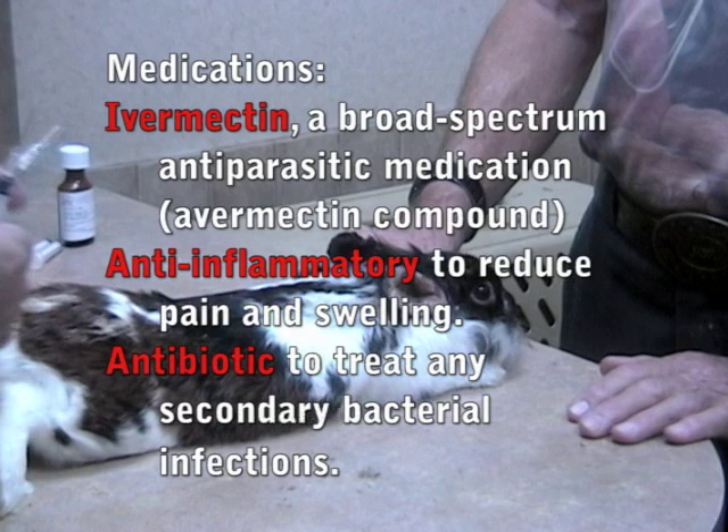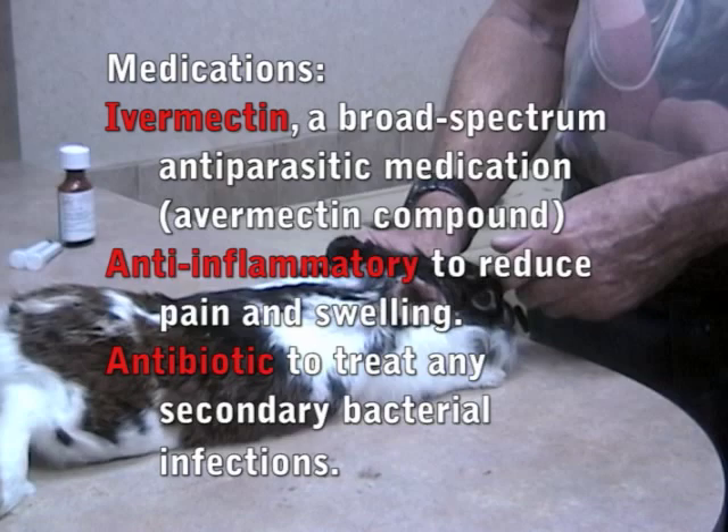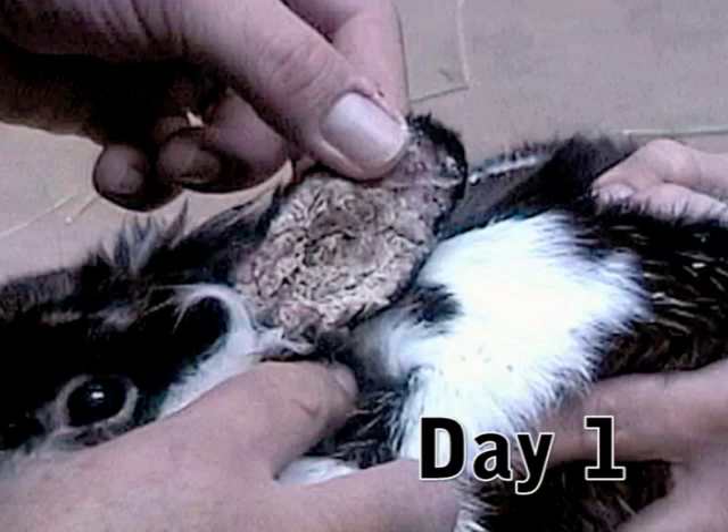One injection is to kill the ear mites, one is an anti-inflammatory given just one time to settle the ears down — make them less red, inflamed, irritated, and painful — and then we're doing an antibiotic to also kill any secondary bacterial infection that's causing ear problems.